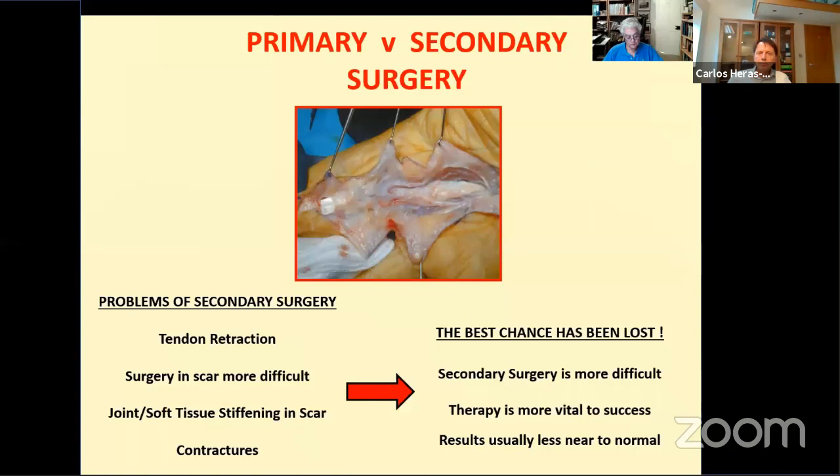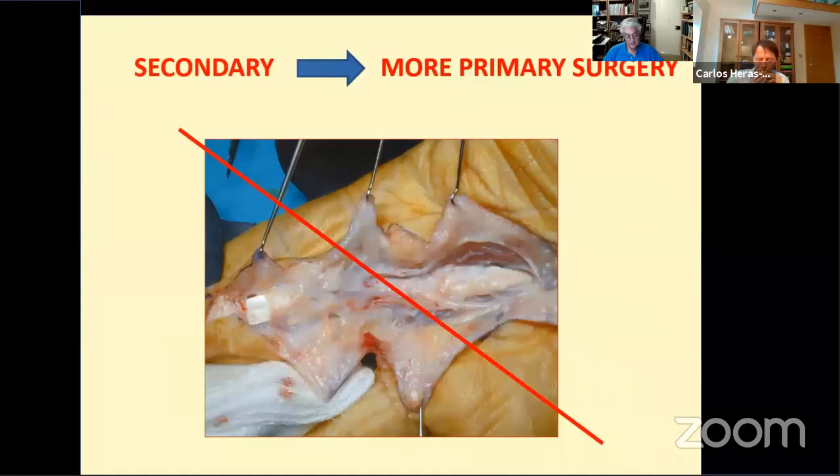The reported results of secondary flexor surgery are generally worse than those of primary surgery. The mode of reconnection of tendons may or may not be relevant, but other factors make secondary surgery less likely to achieve good results. It's generally been recognised that limbs repaired immediately and moved early do better because they don't stiffen in scar tissue and don't develop contractures during healing. Surgery in scar tissue is also much more difficult and less likely to be followed by good movement, even if mobilisation is immediate.